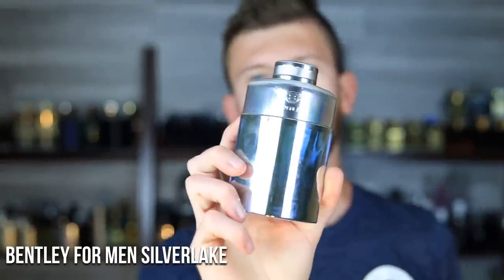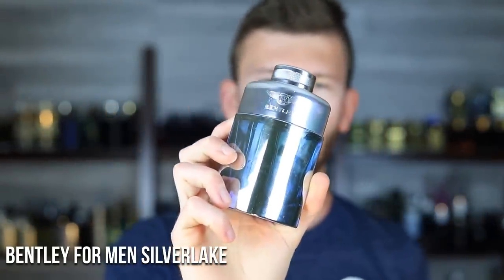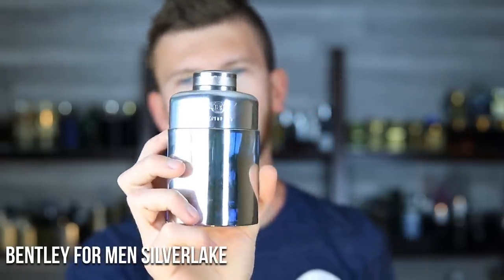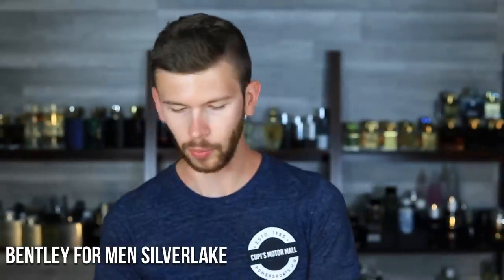At number eight, we have Bentley for Men Silver Lake. This one has some violet leaf going on, a lot of citrus, and kind of an aquatic accord. It reminds me a little bit of Acqua di Gio Ascenza — it kind of touches on that DNA with their own twist. It's not a straight-up clone; they're focusing more on the ozonic aspects to make it its own thing entirely. But it definitely borrows from that Acqua di Gio DNA, which makes this one familiar and very wearable as well.